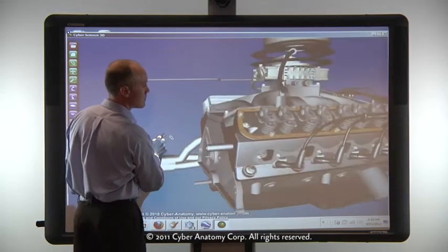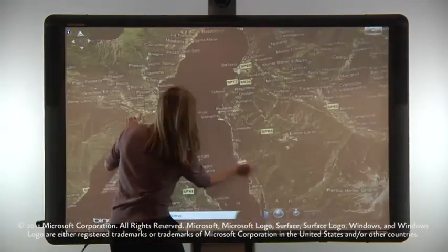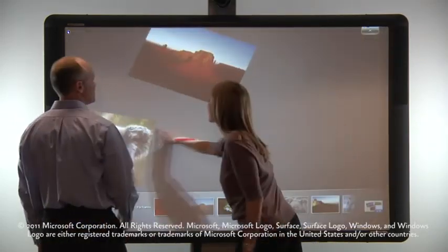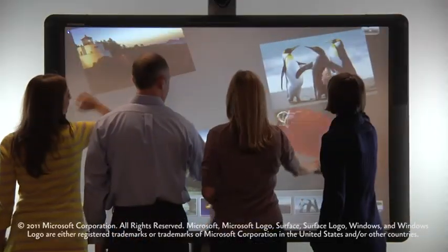Designed to be compatible with third-party software, ActiveBoard 500 can be used to enrich and enhance content in any environment. With software like Windows 7 Touch Pack, ActiveBoard 500 supports up to four simultaneous touch points, creating the ultimate interactive and collaborative experience.